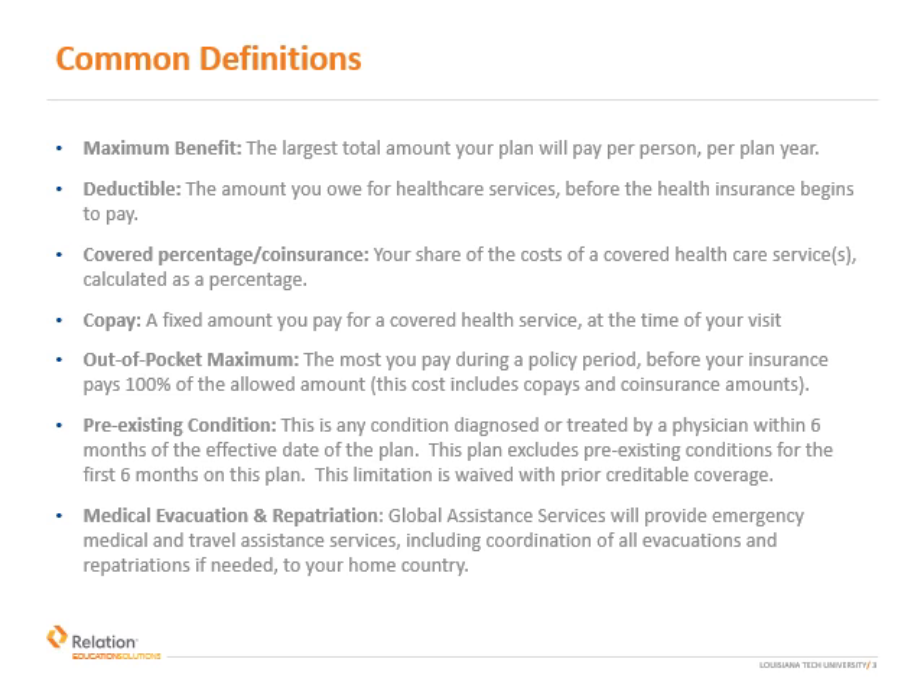Covered percentage co-insurance is your share of the cost for a covered health service, calculated as a percentage. Co-pays are a fixed amount that you pay for a covered service, due at the time of your visit. For example, your plan has a $25 doctor's office visit co-pay, which is waived at the campus health center, and a $35 urgent care center co-pay.